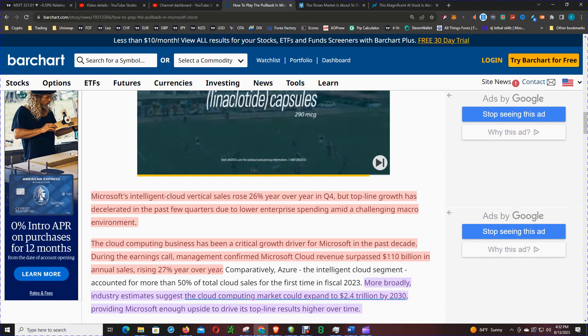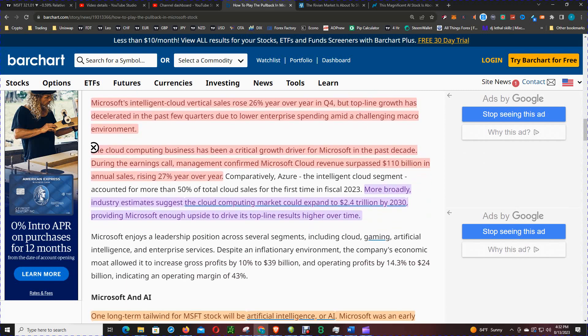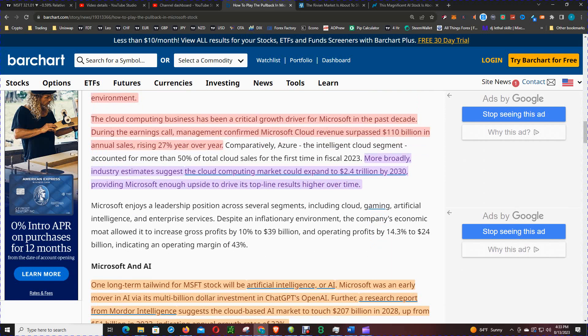In the cloud space it's Google, then AWS, then Microsoft. Since helicopter money was taken away, many businesses have been cutting back. Although cloud is the macro theme of the last 10 to 15 years, when economic conditions get tough everyone pulls back. Cloud computing has been a critical growth driver for Microsoft for a decade. Management confirmed Microsoft Cloud revenue surpassed $110 billion in annual sales, rising 27% year-over-year. Industry estimates suggest the cloud computing market could expand to $2.4 trillion by 2030. Microsoft has stayed relevant for several decades, and they took a chance investing in OpenAI's ChatGPT — the whole theme for 2023.